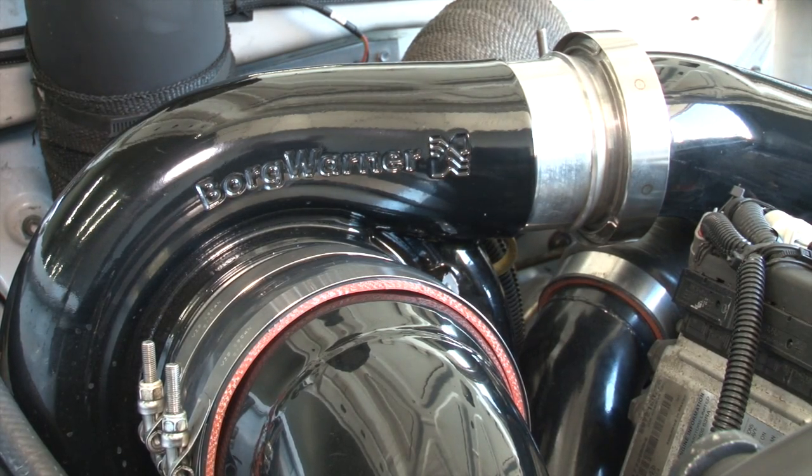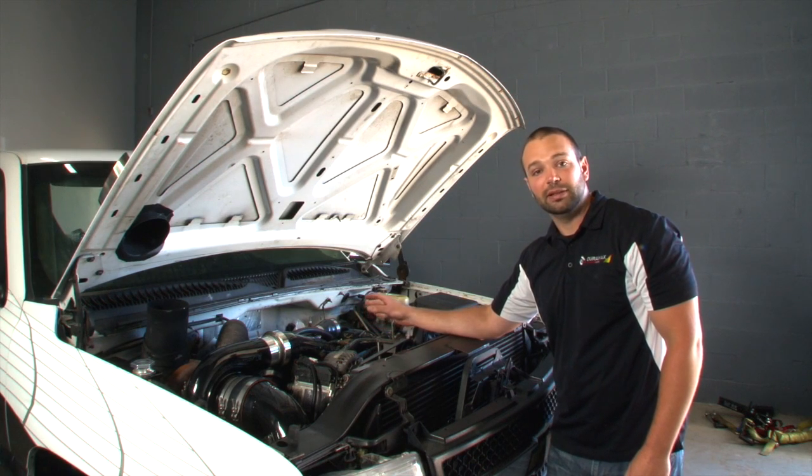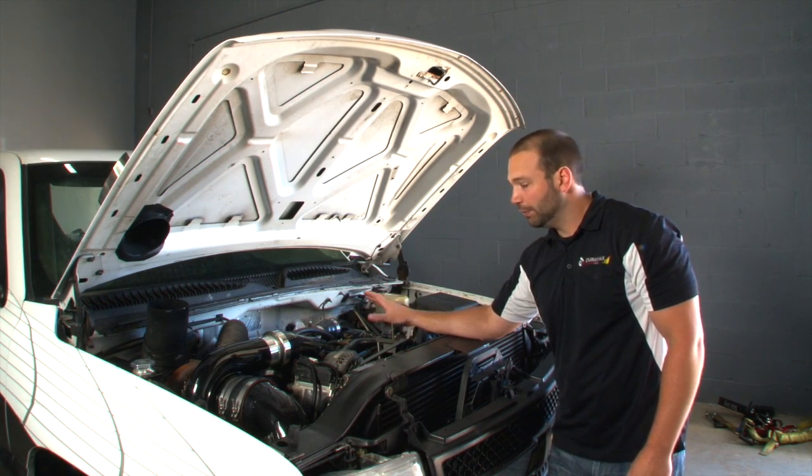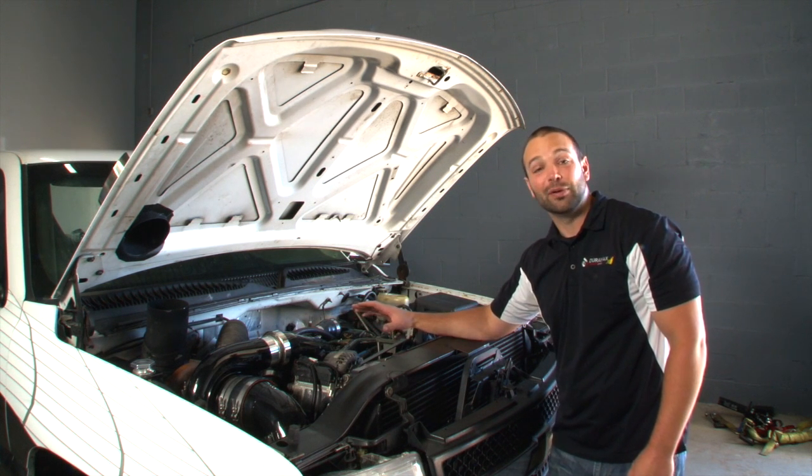This is a lot of turbocharger. The reason we built the kit this way is so that eventually we can upgrade the turbocharger in the valley and take the truck into the nines. But first we just wanted to see how far we could push this little Stealth 64 with this big S500 twin kit. The results are a little bit surprising.